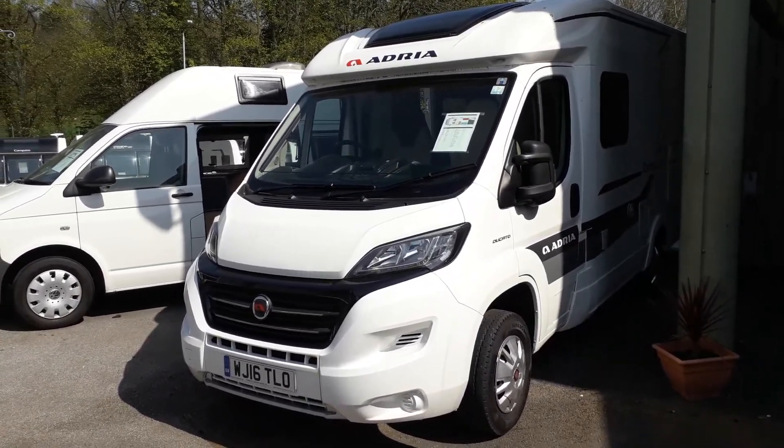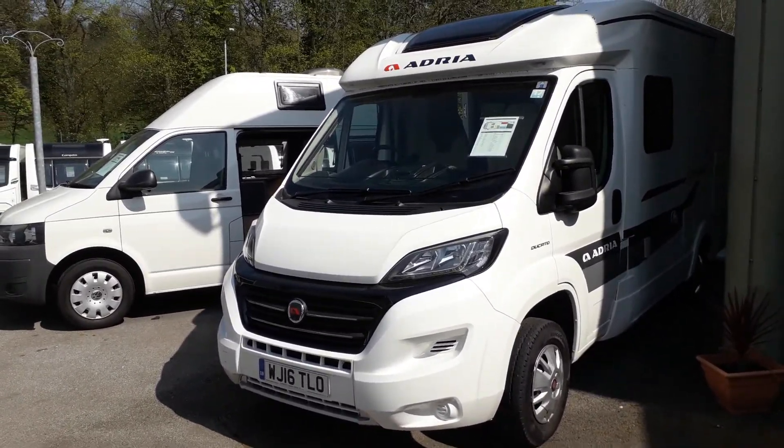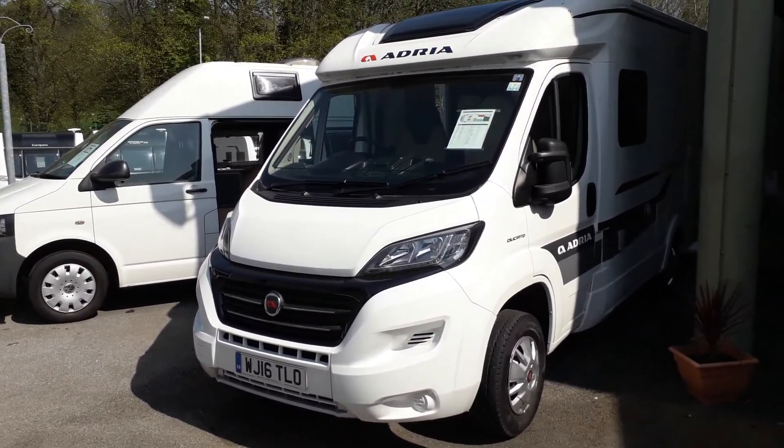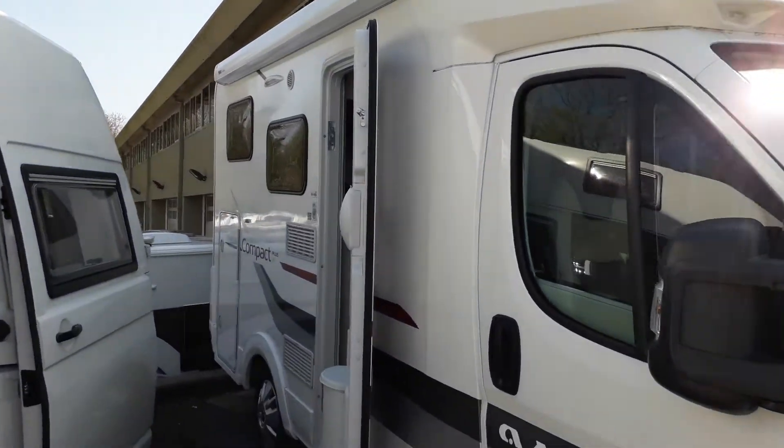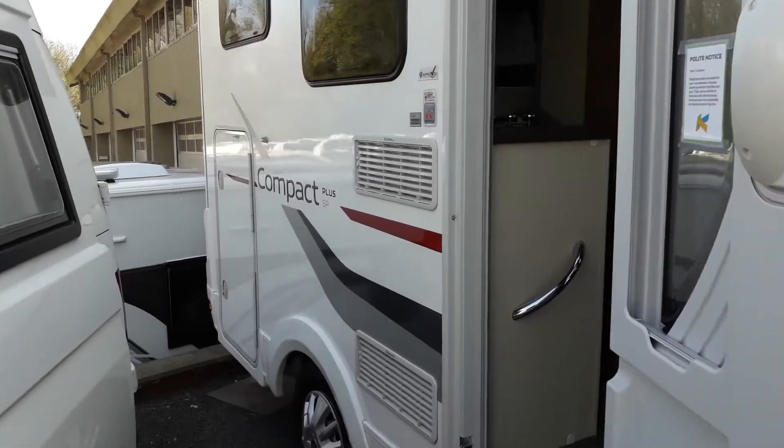Hello, this is Andy from Kimberley Caravans. I'm going to show you around this 2016 Adria Compact SP+. It is built on a Fiat, and as we come around this side, you can see it's got a habitation door and an awning. There's a large garage at the back.